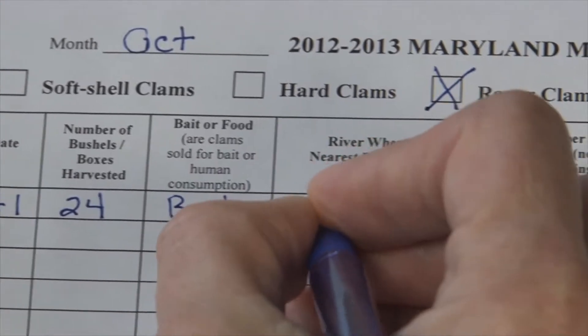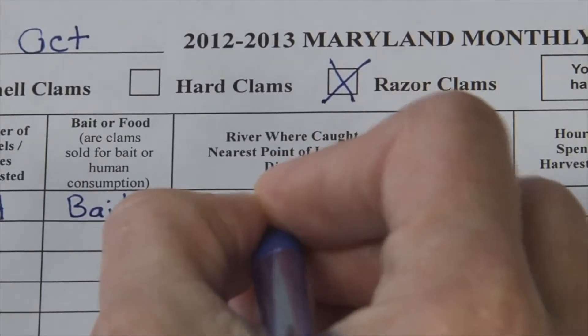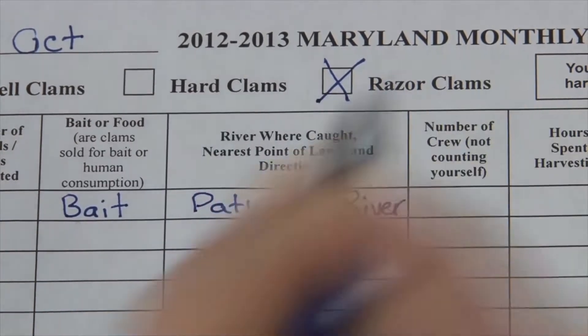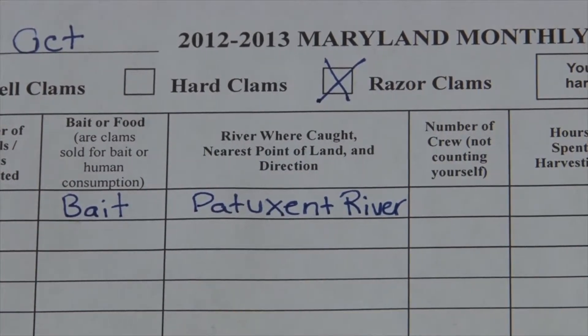I'm going to be harvesting in the Patuxent River and I'll show you where to find out more information about where it was caught, the nearest point of land, and direction.